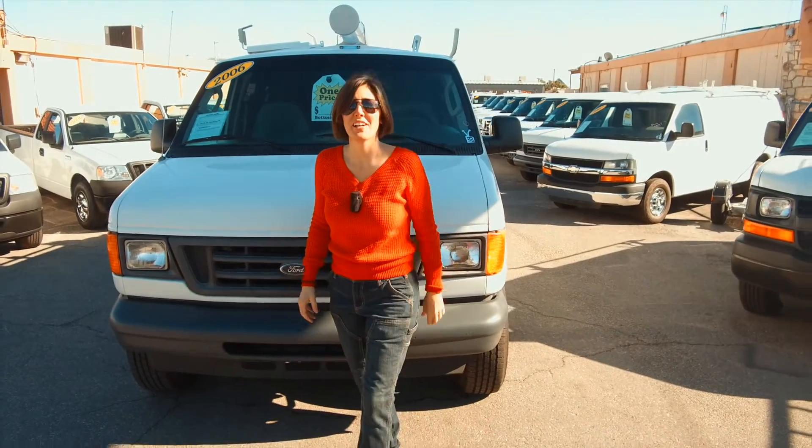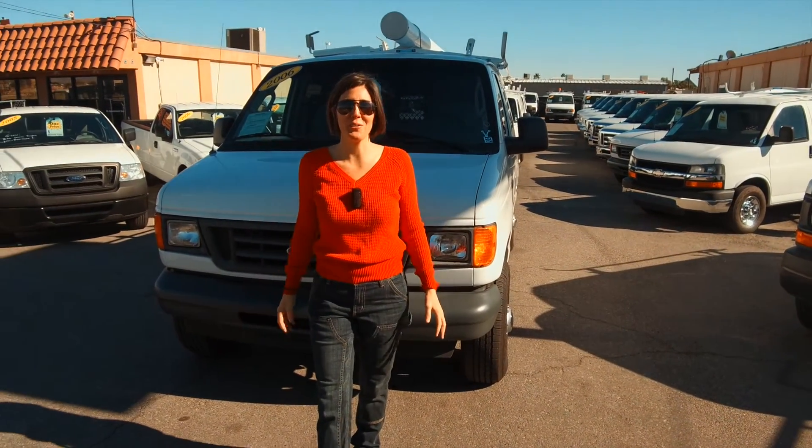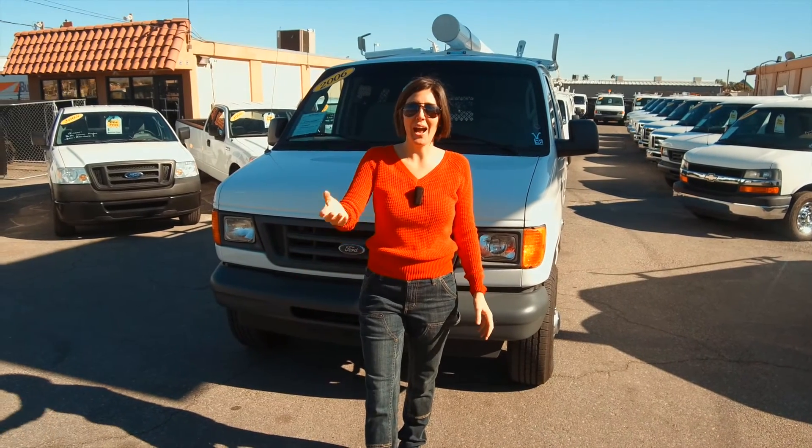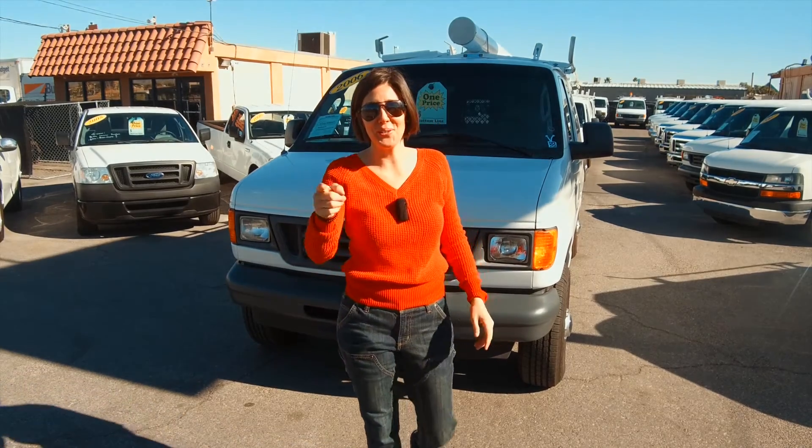My name is Bianca. I've really enjoyed showing this vehicle to you. Subscribe to this channel so you can see when we get new inventory in. Make sure you add our website to your favorites — it's a must-have for business owners, and I hope that I get to sell you your next commercial vehicle. Thanks for watching.